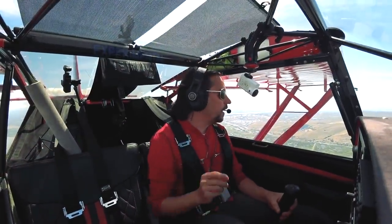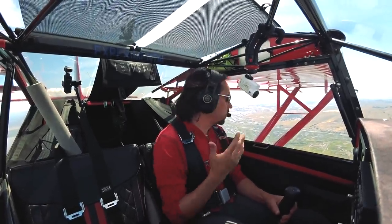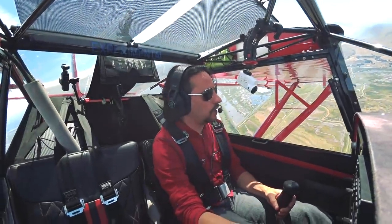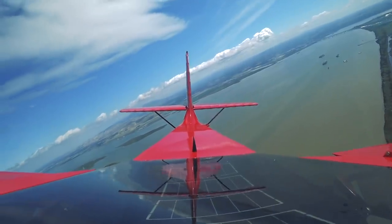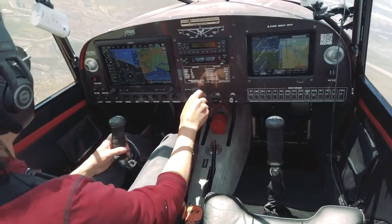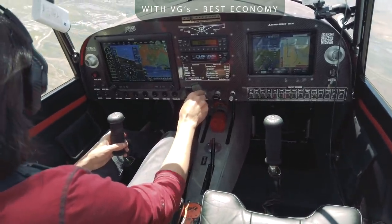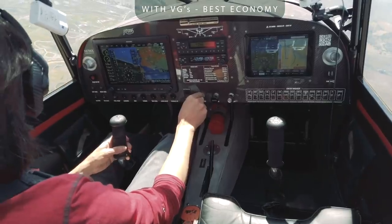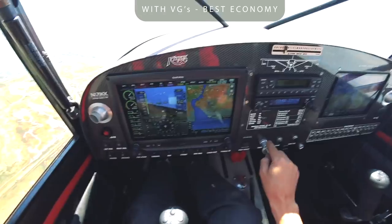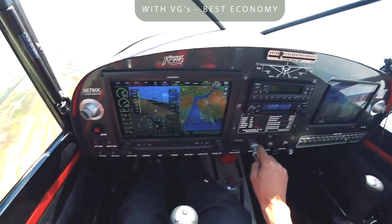We're back at the same exact place, same exact altitude. Wind conditions seem to be basically the same. I'm going to turn left, pointing the airplane into the headwind — same thing I did before. I'm going to set my power to best economy at 5,000 RPM. 24-point-something manifold pressure — now 25. I was getting 103, 104 before. So let's see what we get now.